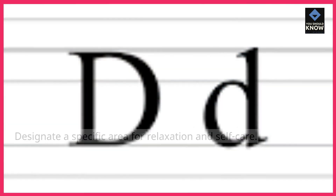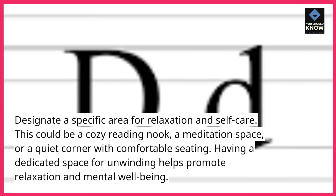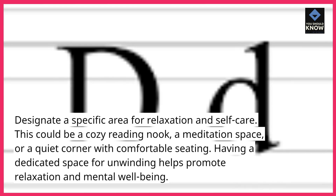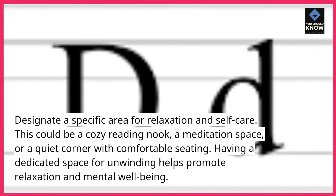6. Create a relaxation zone. Designate a specific area for relaxation and self-care. This could be a cozy reading nook, a meditation space, or a quiet corner with comfortable seating. Having a dedicated space for unwinding helps promote relaxation and mental well-being.